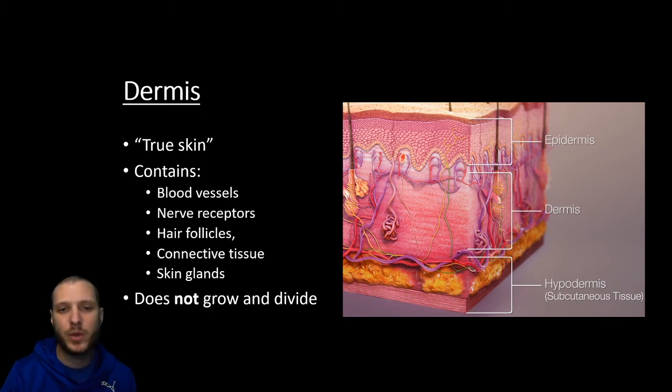Moving down from the epidermis, we have what we call the true skin or just the dermis — we call it the true skin because this is where all the really important functions happen. The dermis is going to be where you find all the accessory organs like blood vessels, capillaries, sweat glands, hair follicles, and touch receptors. The big difference is the epidermis has stem cells continuously dividing and growing new cells, whereas the dermis doesn't go through these same changes. The dermis does not grow and it does not divide. When you get a cut down to the dermis, it's not going to be as easy to heal — this is where scar tissue comes in because we can't really replace it with new cells.